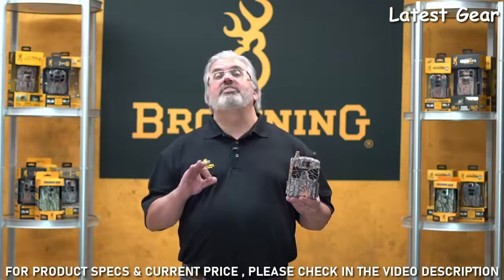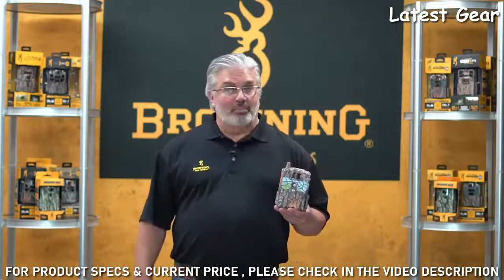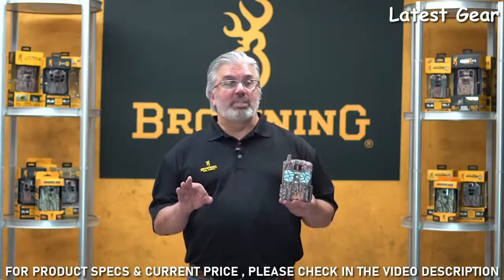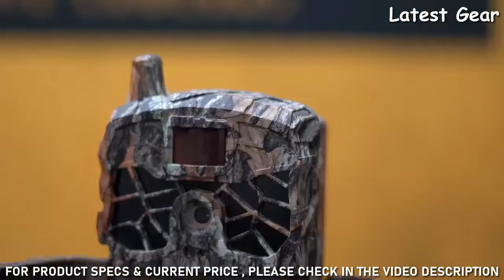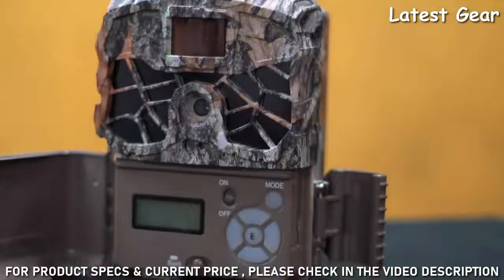The first feature available on this camera is that it can capture up to 20 megapixel images and records up to 1080p HD video with sound. There's also a built-in chipset for Verizon or AT&T activation with pre-installed AT&T and Verizon SIM cards.